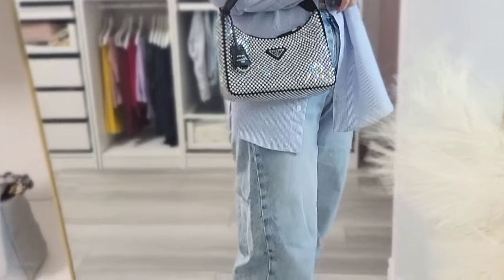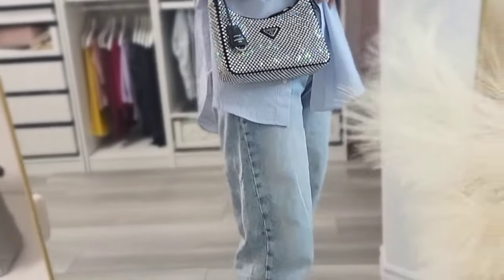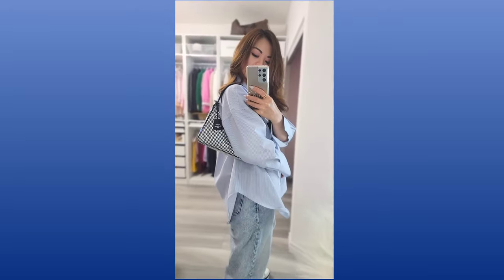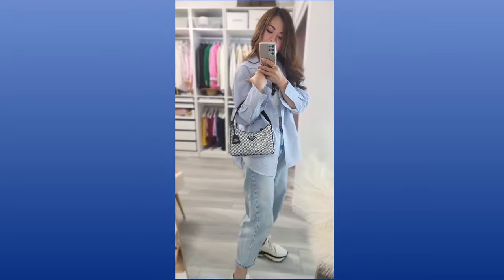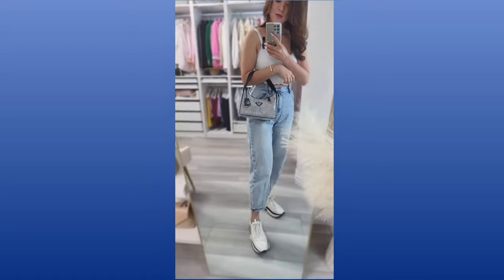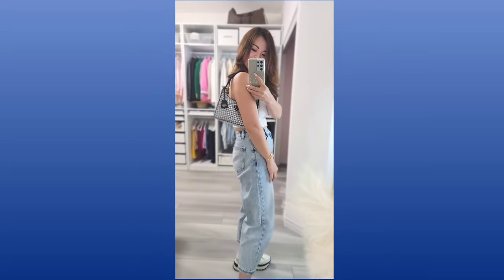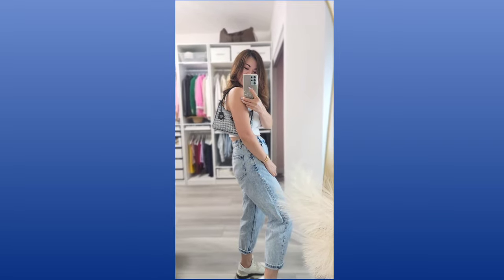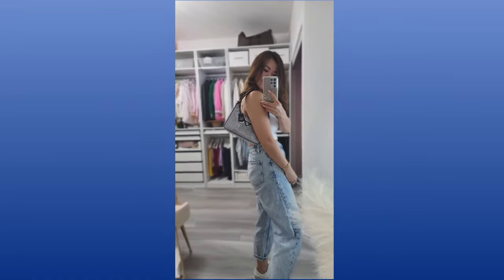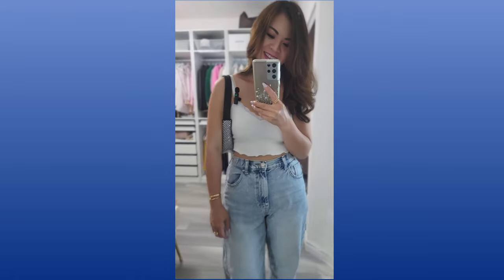Now look at the Prada crystal bag — you can just wear a very simple outfit and let her be the star. It's just so cool to wear this with jeans and a white tank top. I guess this is the 'armpit bag' — they don't call it that for no reason; it sits right underneath the armpit. But if you like that vibe, this is it. Look how cool that is.